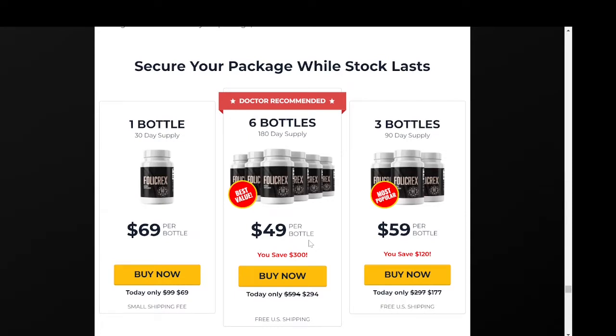The first thing is: watch out with the website you're going to buy Follicrex from, because today this product is only sold on the official website. To help you, I left the link to the official Follicrex website down below in the description of this video. You can click there later and see a little bit more about this product.